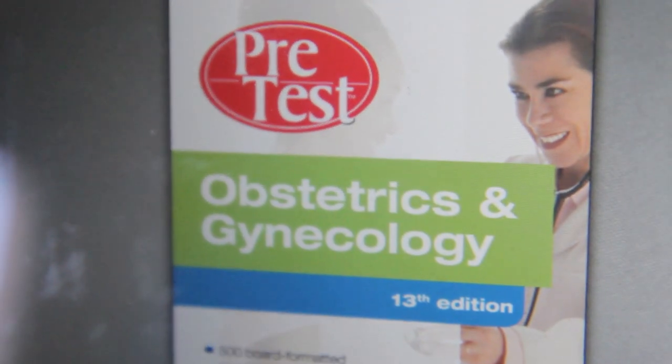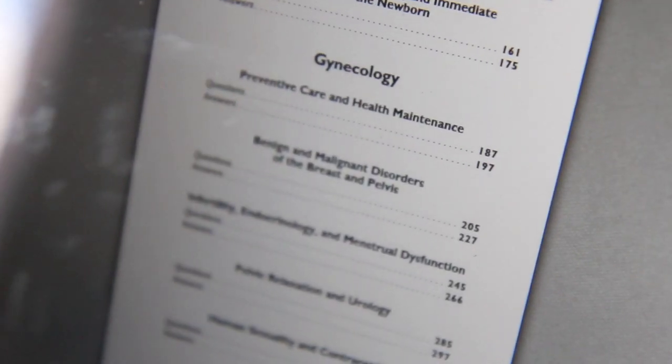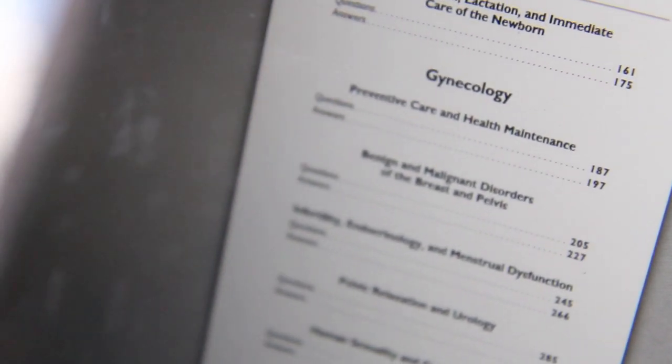The next two resources I used are Pretest and Case Files. I did Pretest first — it's 500 questions, small book. I used it for every single rotation, which I didn't plan to, but just happened to have time. It's pretty good, the questions are short, kind of like the ABGO. There are sections I didn't do, like the ethics section — it just wasn't high yield enough for me. If you're running low on time, I wouldn't recommend it, but if you have a lot of time, you can definitely do it.